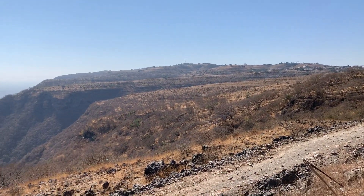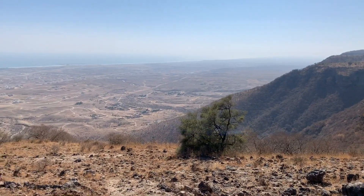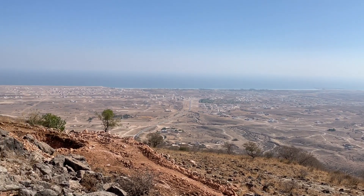We do a lot of trekking here as the terrain allows this, and it's just so enjoyable to get out and walk and get fresh air.